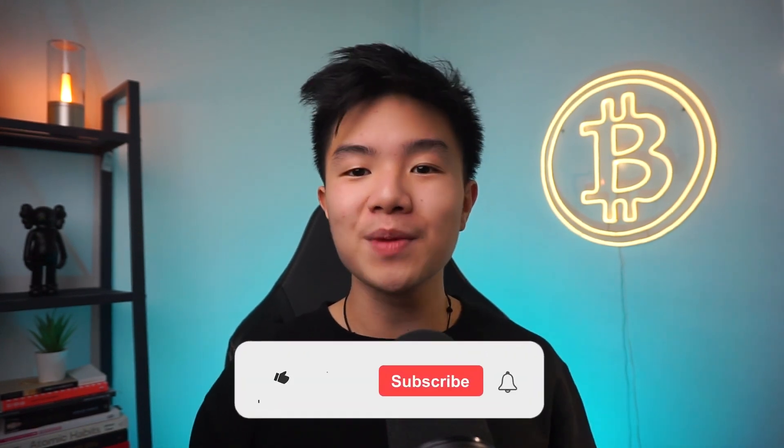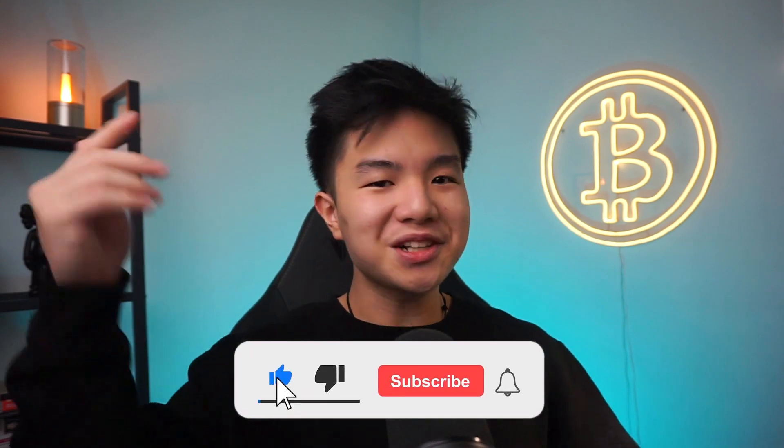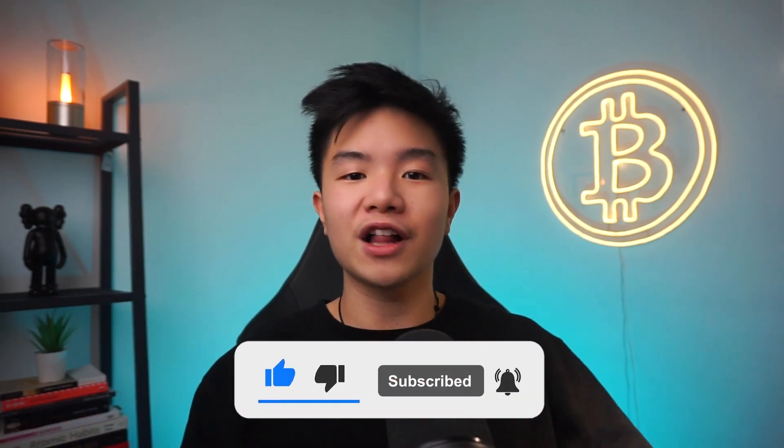Before we begin, if you enjoy these how-to-make-money videos, don't forget to smash that like button so that YouTube can recommend you more valuable content like this. In this channel, we talk everything about cryptocurrency, NFTs, and high performance. So if you want to be part of my journey, subscribe to the channel. I would love to welcome you to the Searidge family. With that said, let's get started.